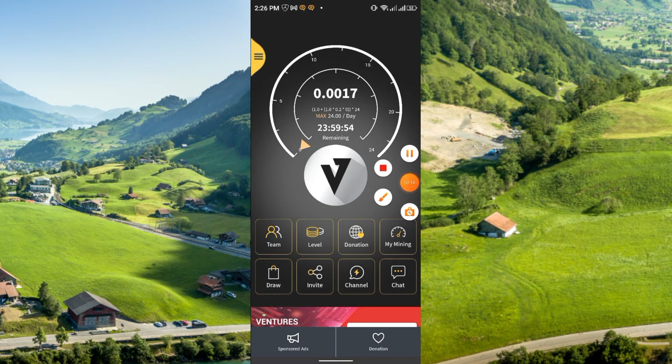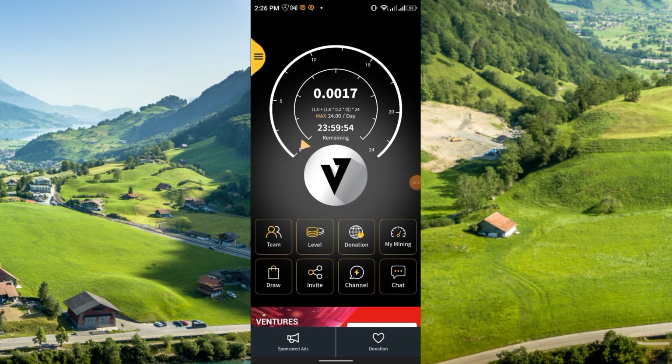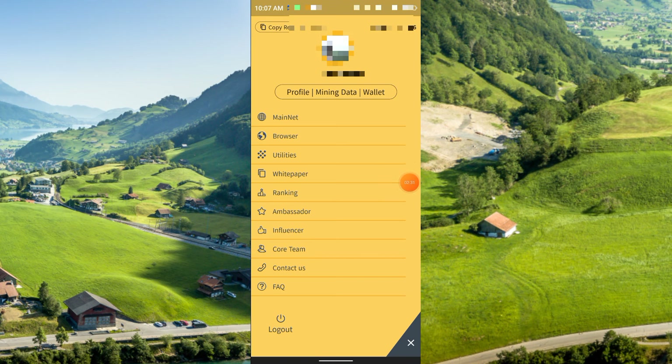Recently they also provided airdrop opportunities, which you can join. Click the upper-left corner three-dot option and you will get an interface showing your total VCoin balance. From there you can see the mainnet browser, utilities, white paper, ranking, code team, and FAQ. To increase your mining speed, you need to refer friends — just click the referral code, copy it, and share it.